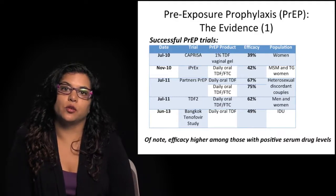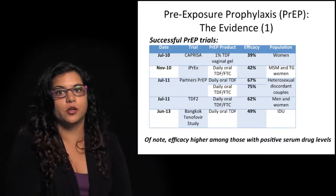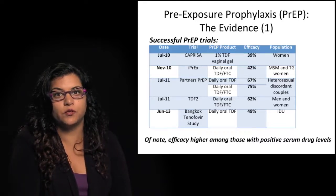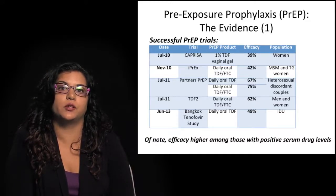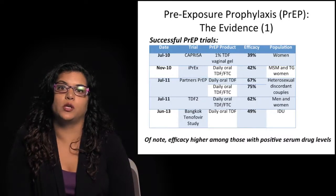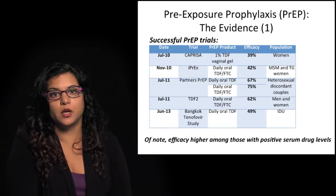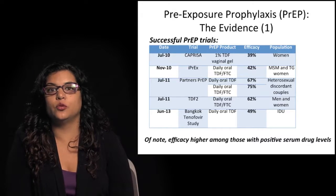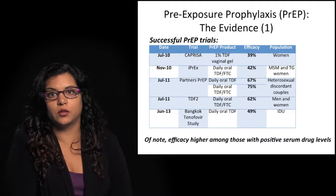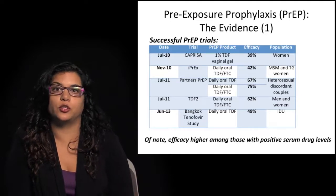Most recently, at IAS, the results of the Bangkok tenofovir study were announced. This study has been ongoing since 2005 and examined oral tenofovir in injection drug users, finding an efficacy of 49% in reducing HIV acquisition. In all of these studies, it's important to note that where drug levels have been measured, efficacy is significantly higher among people who were adherent to the study medication and had serum drug levels indicating good adherence — in those situations, efficacy rates are much higher among people who actually took the medication.